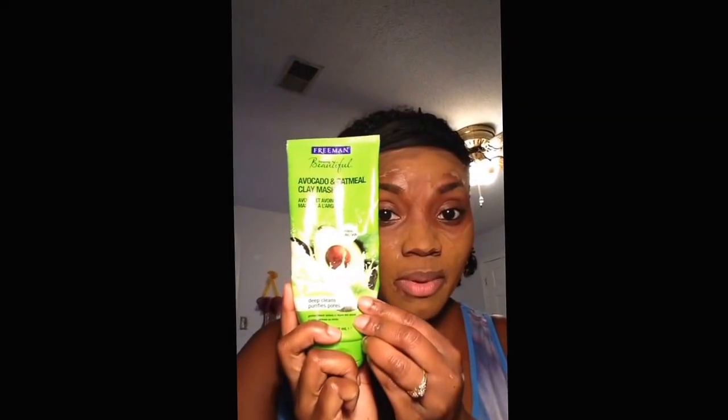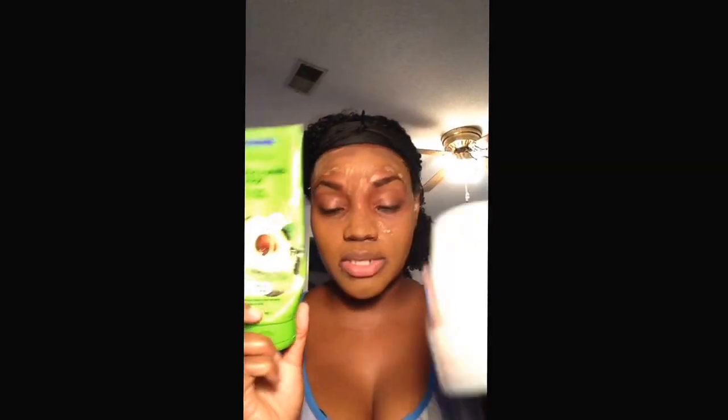Here's an option — this is from Friedman again: Avocado and Oatmeal Clay Mask. It says Deep Cleanse and Purify Pores. Anytime I put any type of makeup on my face, whether it's a tinted moisturizer or a mattifying powder, I feel like I need to cleanse my pores. So I use this once a week — I might put powder on once, twice, maybe three times a week. Anytime I put any type of face makeup on, this is what I use. I don't want to use it too often, but here's another option for you.